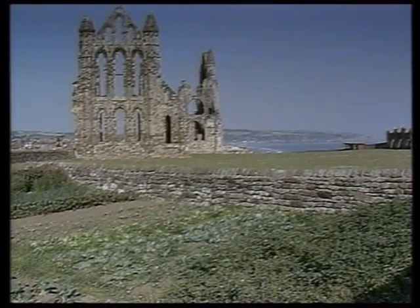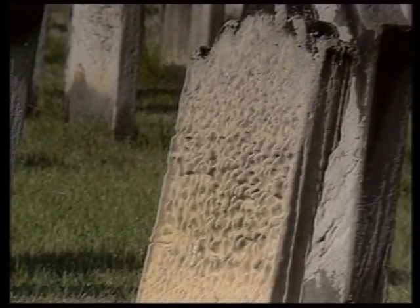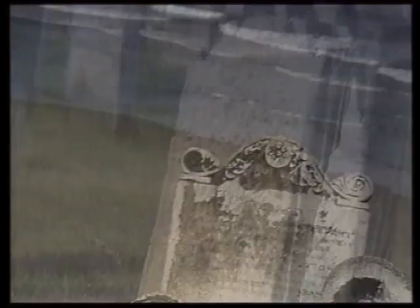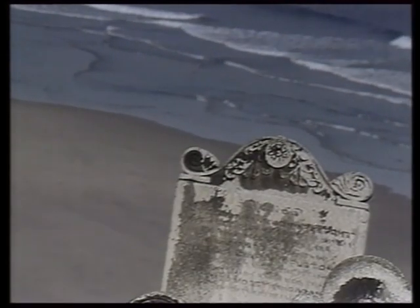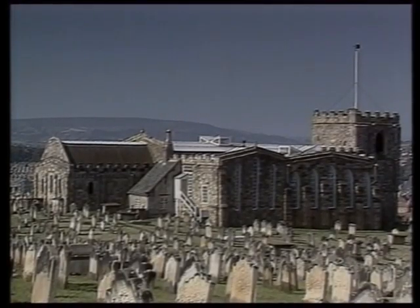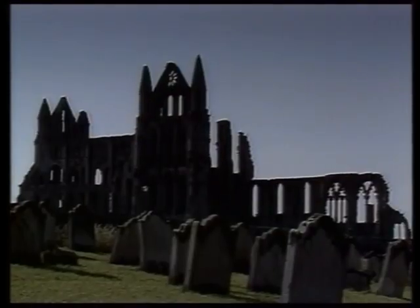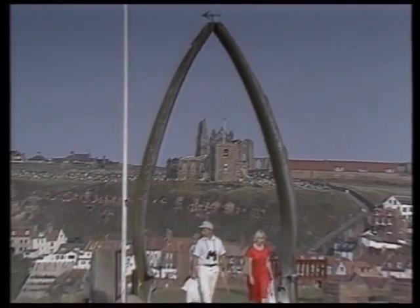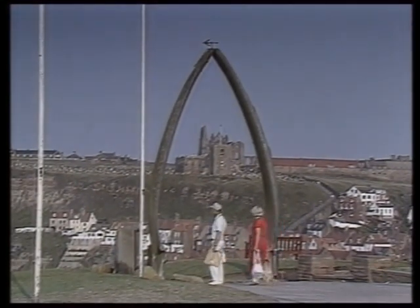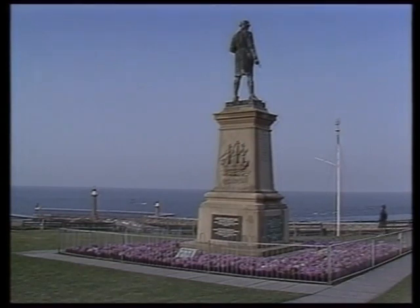The abbey was closed in 1539 by Henry VIII and soon fell to ruin. The Church of St. Mary's has been built in recent times alongside the old abbey. The soft sandstone used for gravestones in this clifftop graveyard bears the scars of many years of erosion by the weather, which can be particularly harsh on this coastline. These huge whale jaw bones, placed here in 1963, are a reminder of the town's past links with the whaling industry.